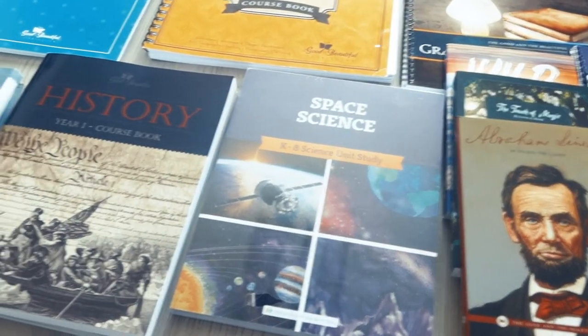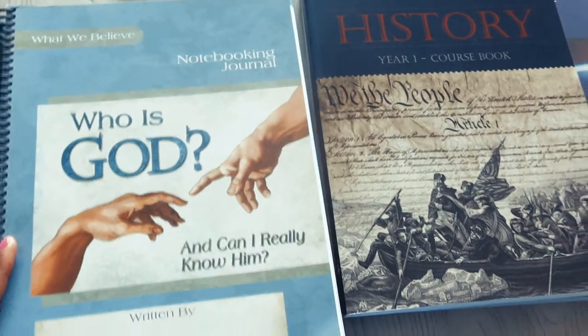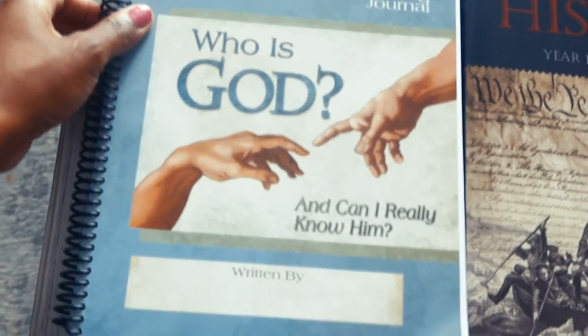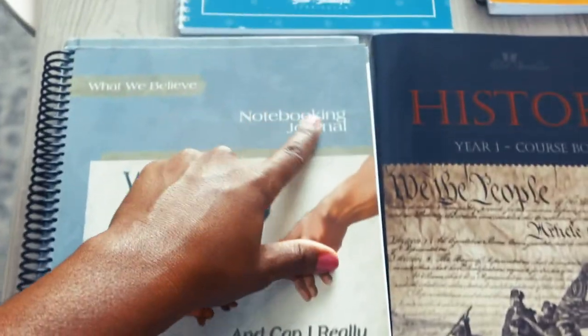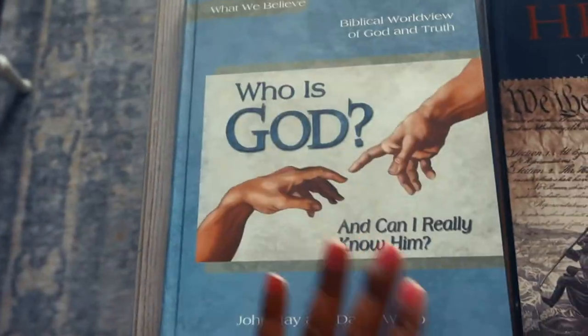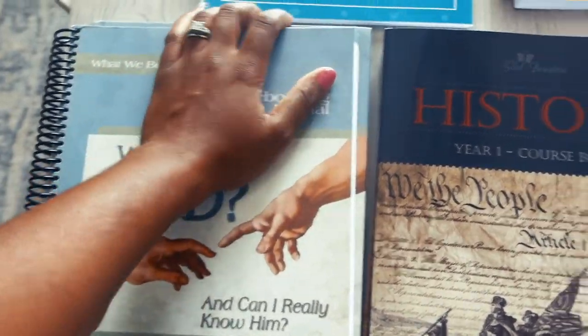All right, here is what we will be using for my eighth grader this year. There are other things I want to add in, but this is what we're going to start with. For Bible, we are going to be using Who is God — I got this on Amazon and it is an Apologia collection. This is his journaling notebook where all of his work goes, and then this is the actual book that he will be reading. Everything centers around Christ, so that is his Bible curriculum.